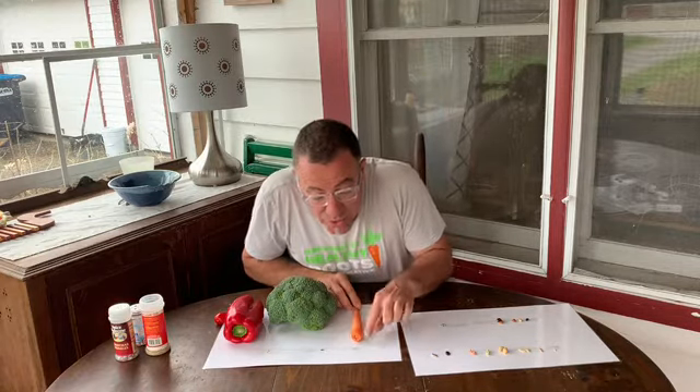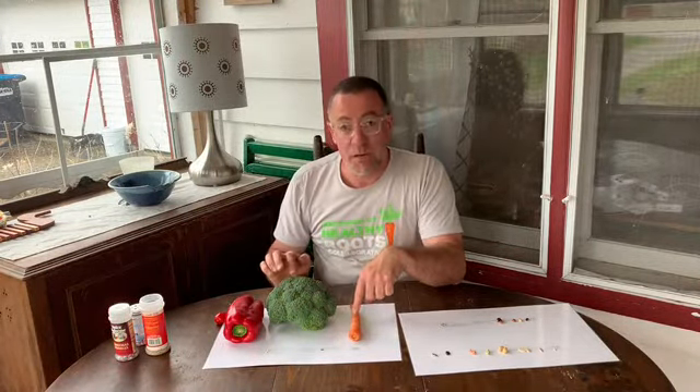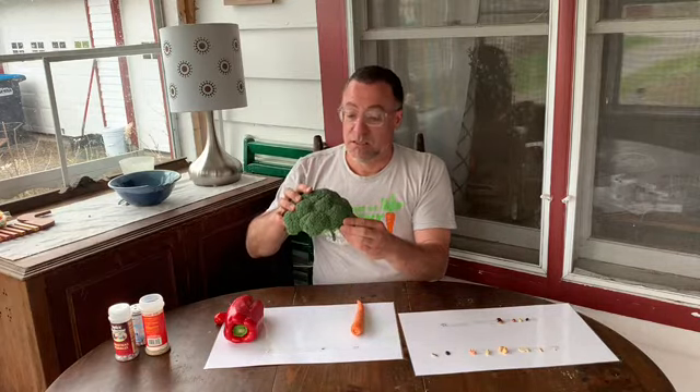A carrot. Look at these seeds — they're so super tiny. I think these seeds probably come from an overgrown carrot that flowers as well, but I honestly have never seen it because I always dig them up and eat them. And these being vegetables are parts of the plant that we eat, right? This part is the root, so it grows under the ground. You don't see this whole carrot — you just see the greens on it. This part is the flower, and that's the part of the broccoli that we eat.